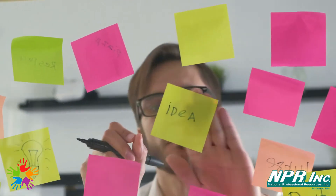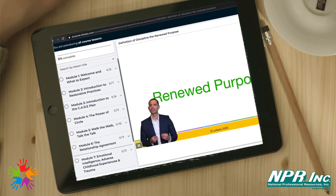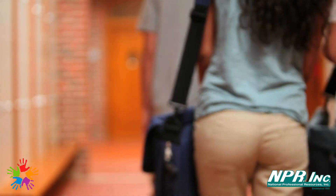With ten easy-to-follow modules filled with lessons, content, and discussions, we are confident that our e-course will challenge mindsets and empower you to put relationships with students at the center of every interaction.